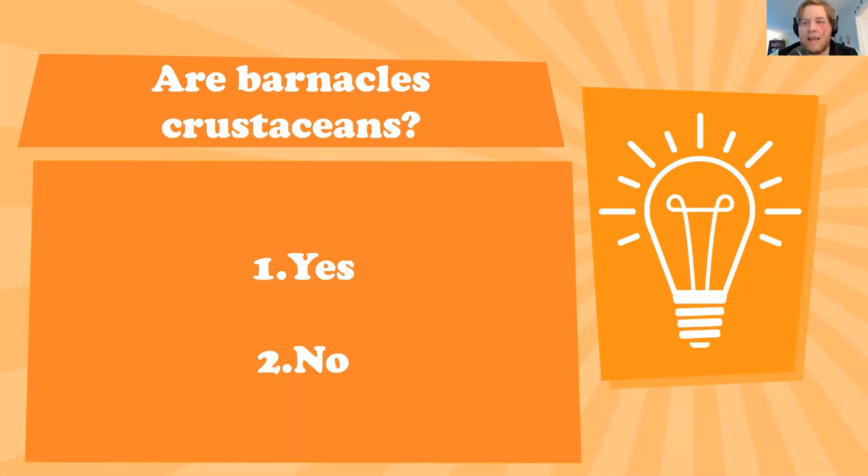As weird as it seems, the top answer was 'no,' but they are actually a crustacean — their own branch of the crustacean family, far more closely related to shrimp and lobsters than to bivalves. While they have that hard shell on the outside, their physical bodies are still covered in an exoskeleton, so they are an almost insectoid-like creature that just happens to have an almost coral-like shell surrounding their body. This more insectoid crustacean creature lives inside and reaches out to pull food in.